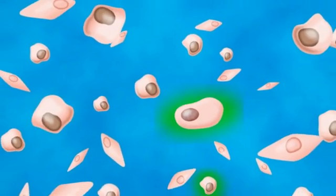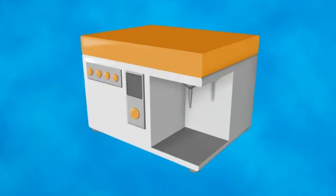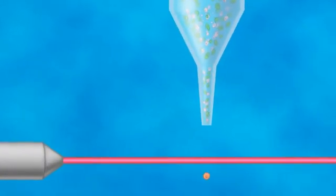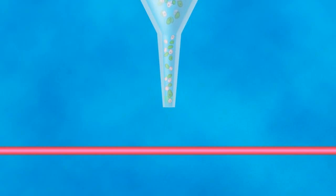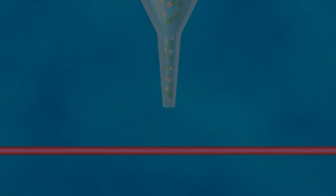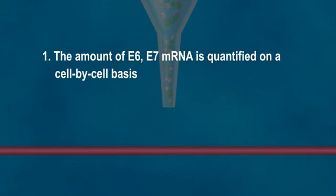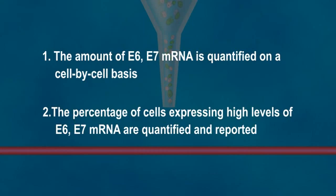Cells that overexpress E6-E7 mRNA turn bright green and can be detected with the majority of installed flow cytometers, including InCellDx molecular platforms. When a flow cytometer is processing HPV Oncotect, the cells pass single file through a laser. Ectocervical cells are quantified to assess specimen adequacy prior to analysis of HPV E6-E7 mRNA overexpression. Quantification is on two levels: first, the amount of E6-E7 mRNA is quantified on a cell-by-cell basis; second, the percentage of cells expressing high levels of E6-E7 mRNA are quantified and reported.